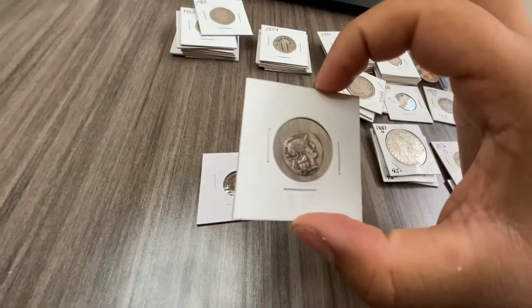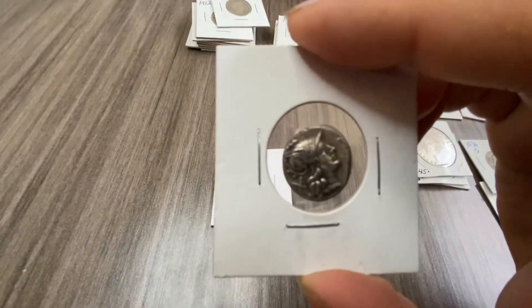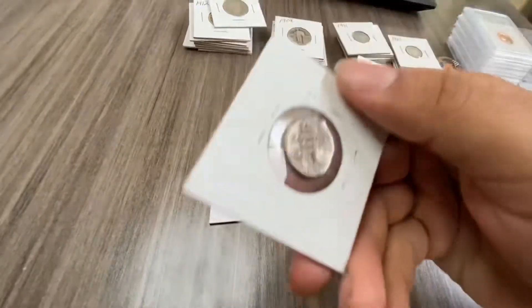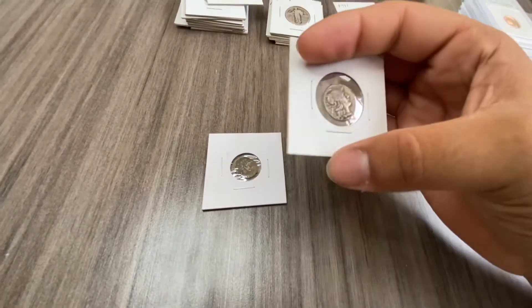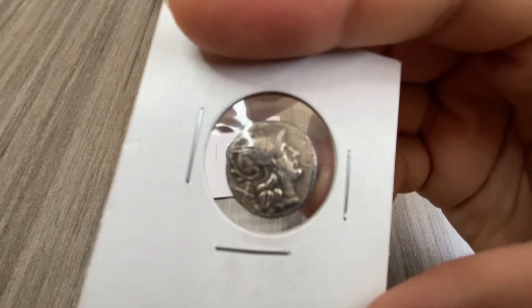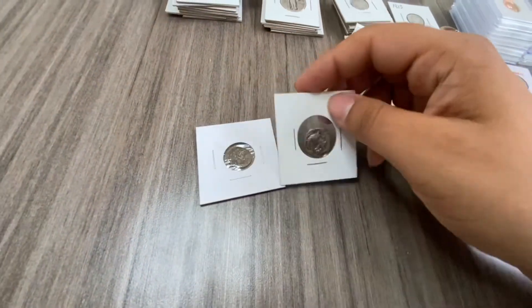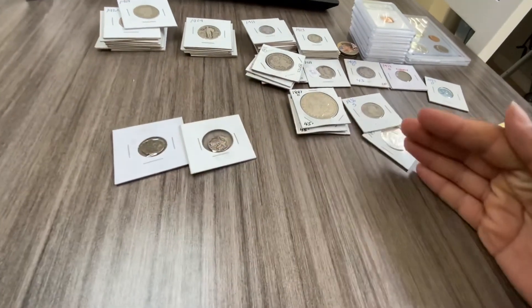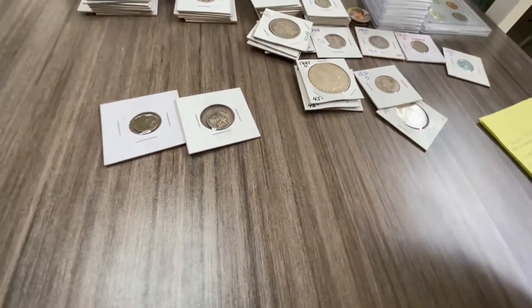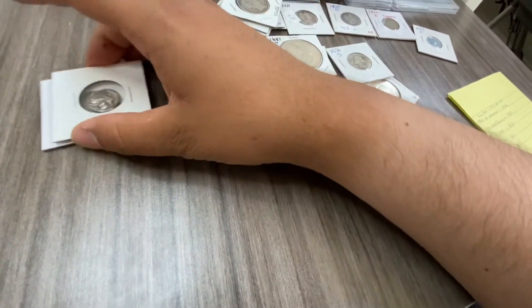If that ancient coin is worth something — $100, $200, $300 — your boy did really well. Do you guys know what that coin is? Do you have any insight on whether it's worth something? I'm going to have to get an expert to give their opinion. Anyway guys, that pretty much wraps it up. I hope you enjoyed this video — if you did, make sure you leave a thumbs up. I'll be doing more of these auction unboxing style videos. Peace!